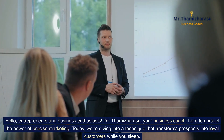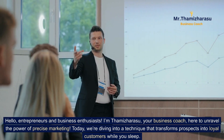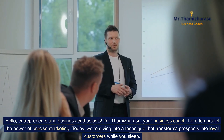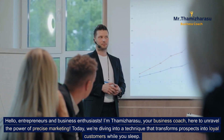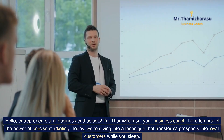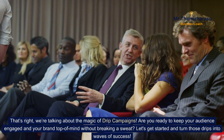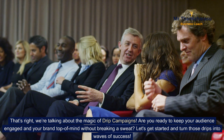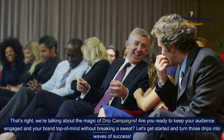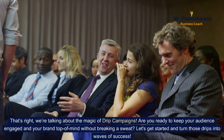Hello, entrepreneurs and business enthusiasts. I'm Thamiz Harasu, your business coach, here to unravel the power of precise marketing. Today, we're diving into a technique that transforms prospects into loyal customers while you sleep. That's right, we're talking about the magic of drip campaigns. Are you ready to keep your audience engaged and your brand top of mind without breaking a sweat? Let's get started and turn those drips into waves of success.